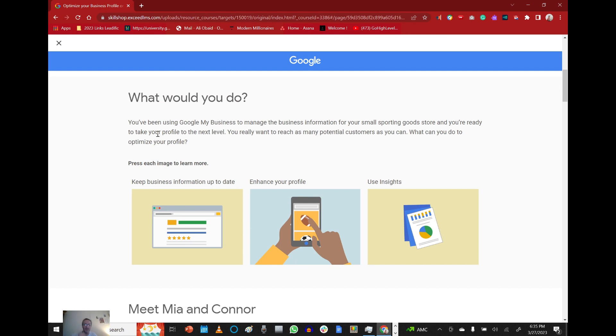You've been using Google My Business to manage the business information for your small sporting goods store, and you're ready to take your profile to the next level. You really want to reach as many potential customers as you can. What can you do to optimize your profile? Keep business information up to date.